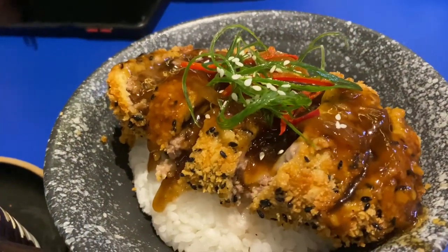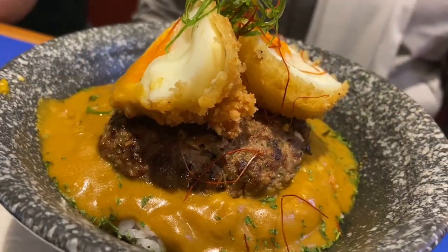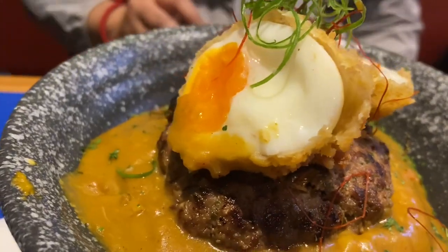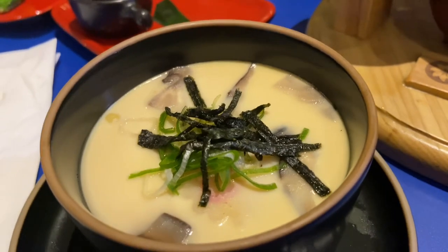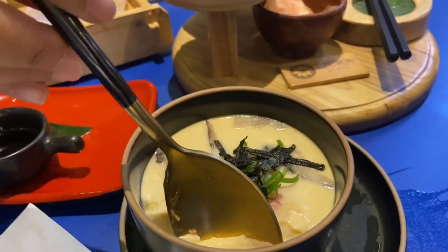Selain pesan gyoza, kita juga pesen nasi katsu — ini juga enak, porsinya juga gede. Dan ini dia Hamburg Curry — ya Allah ini juga enak ternyata, daging hamburgernya luar biasa. Aku juga kemarin pesan cawan mushi, ini juga satu bowl gede, penuh banget. Kalau kamu suka, pasti kamu akan puas banget makan di sini.